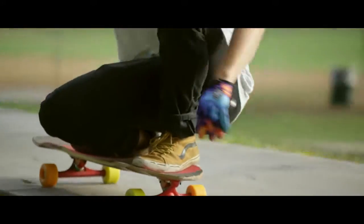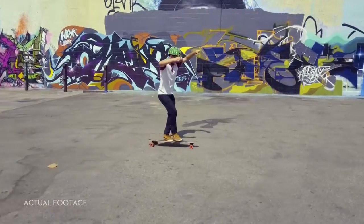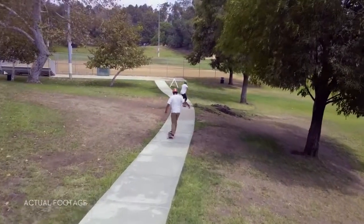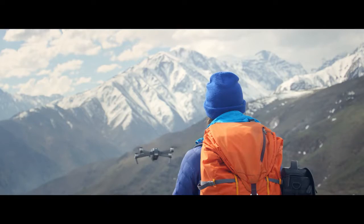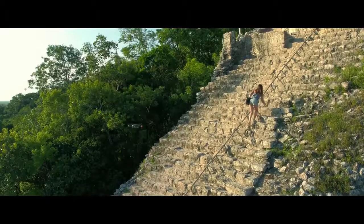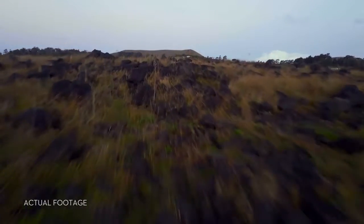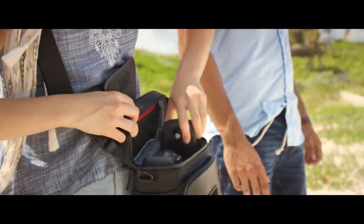Shooting an epic tracking shot of a friend is easy. ActiveTrack technology means it just takes a few taps — not just one kind of tracking shot either. It's got Spotlight, Profile, and Trace modes, or use TapFly to tap and fly. Terrain Follow mode keeps the Mavic at a height you define as the ground rises, so you can focus on your shot, not your height.